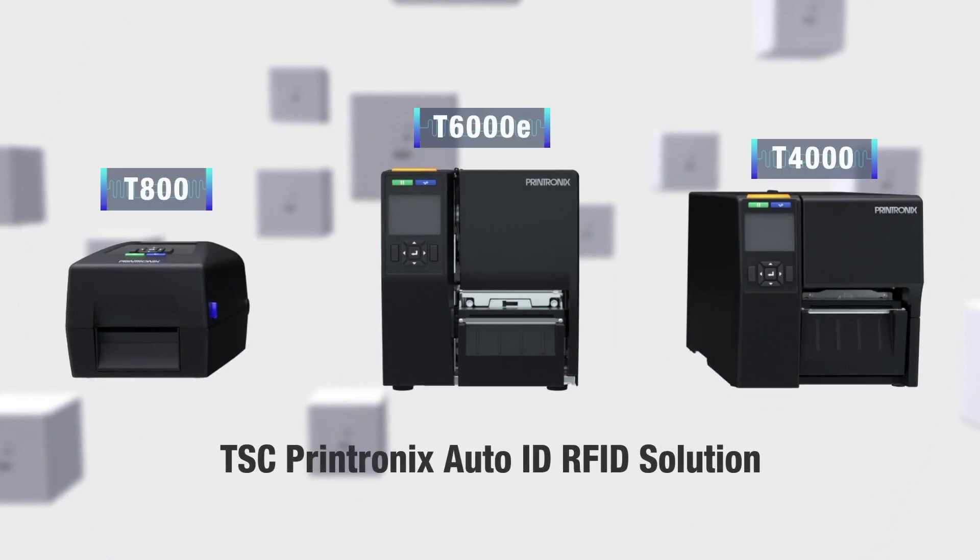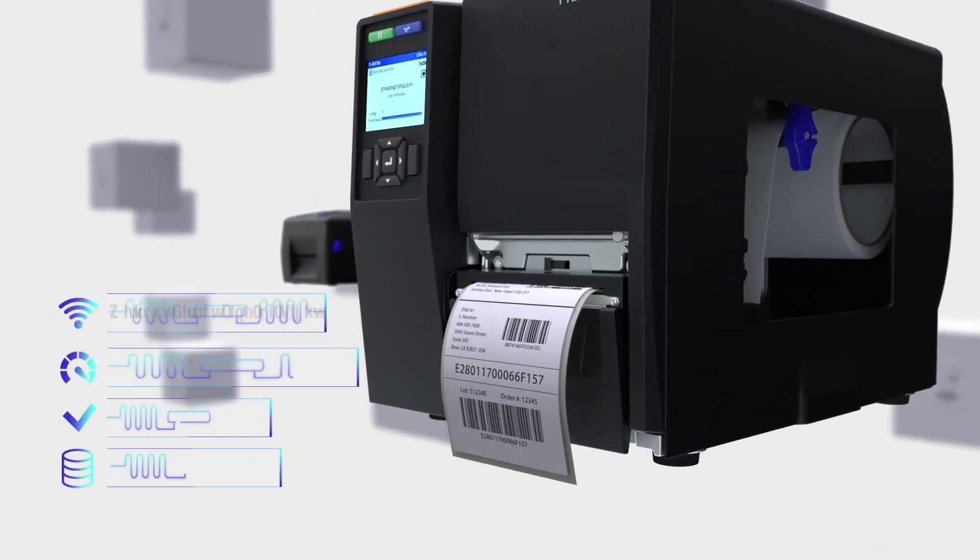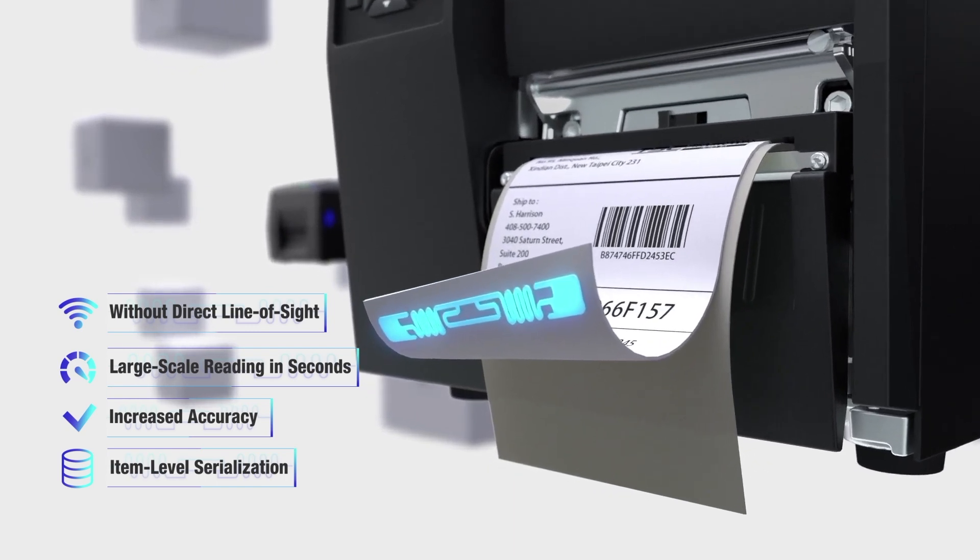TSC Printronix RFID Solution: empowering labels with intelligence is bringing revolutionary changes.